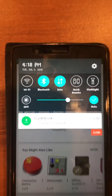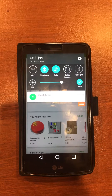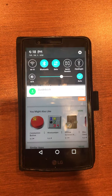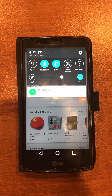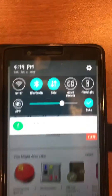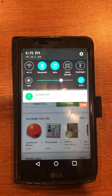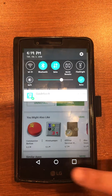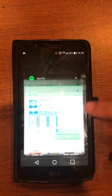Guidebook is going to install — should be a pretty quick process. And now that it's done installing, we're going to go ahead and open it up.